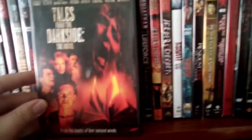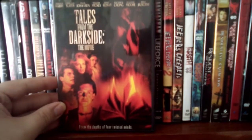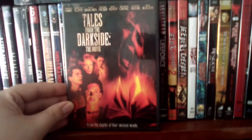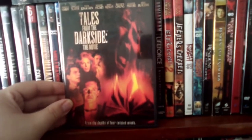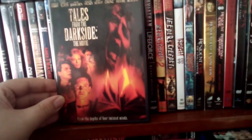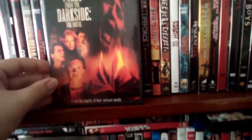And then we get to Tales from the Dark Side: The Movie, which is a good one as well. This was originally going to be Creepshow 3, from what I understand, but they decided to make it a Tales from the Dark Side movie. George A. Romero and Stephen King are involved, so that's a good one.